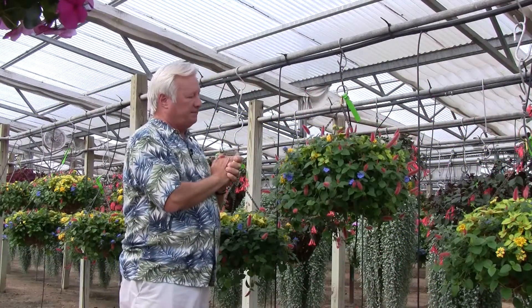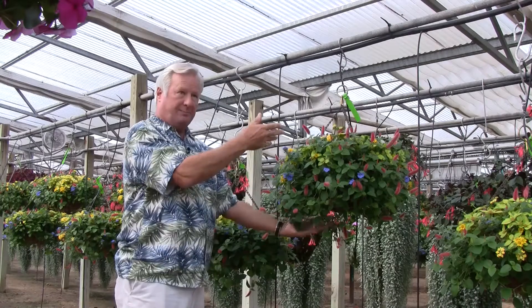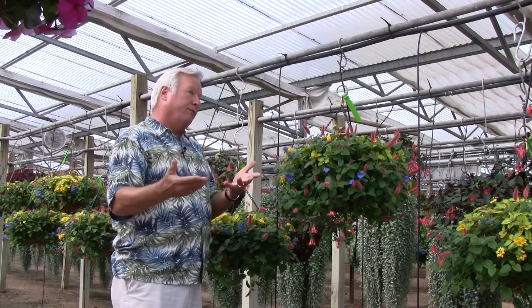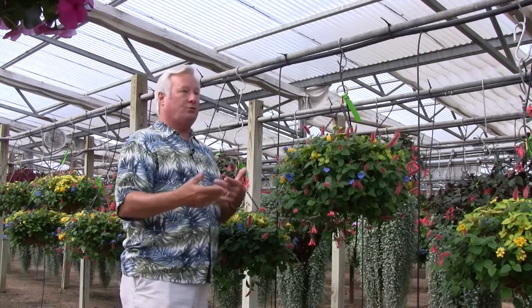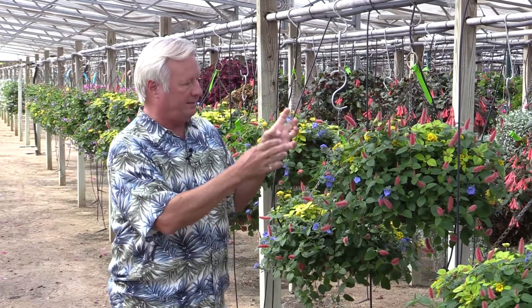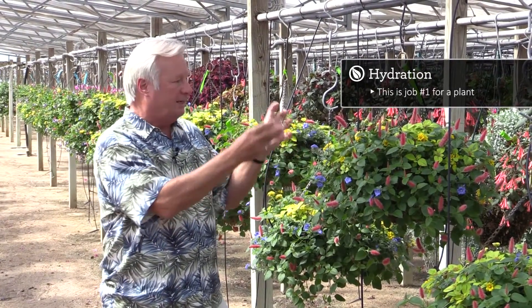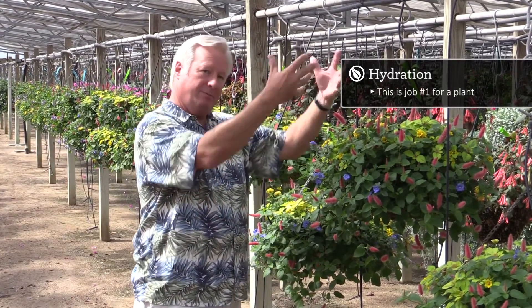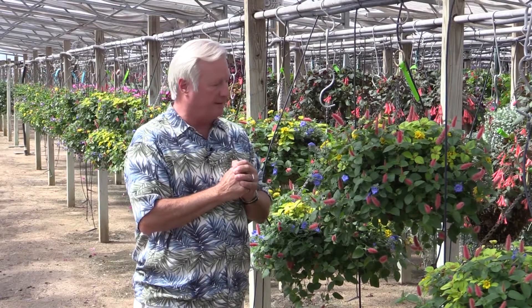Plants do some interesting things. They start with the root system and moisture. You can live without food for a while, but you can't live without moisture or oxygen for very long, and plants are the same way. So one of the most important things in a plant's life is hydration — job one every morning is to know where the water is and to be able to absorb enough water to keep themselves hydrated.